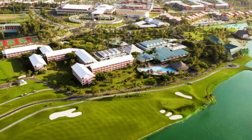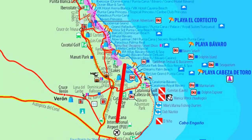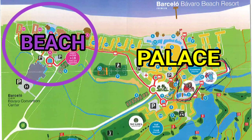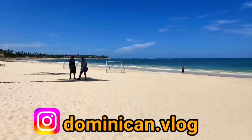Barcelo Bavaro Palace is located only 15 minutes driving from Punta Cana airport. Barcelo Bavaro is actually a big complex consisting of two hotels: Barcelo Bavaro Palace and Bavaro Beach, which is adults only.